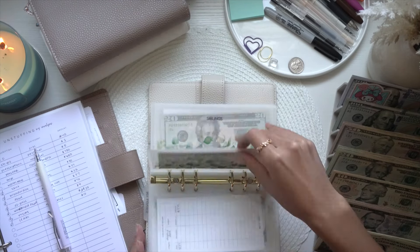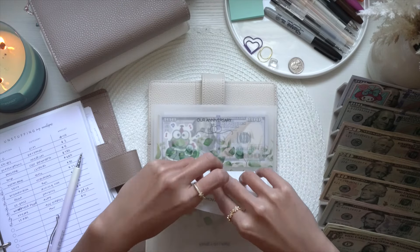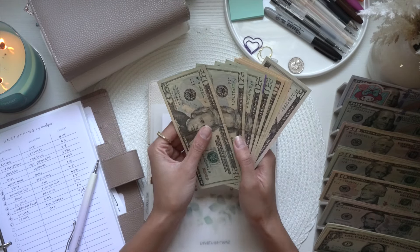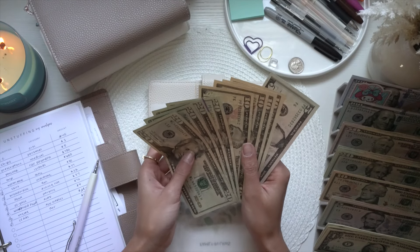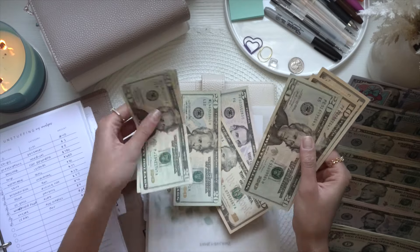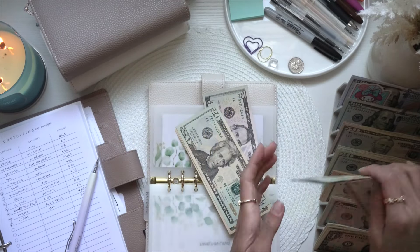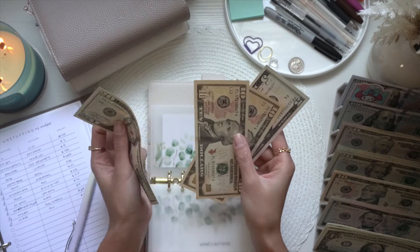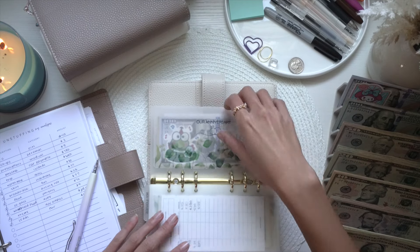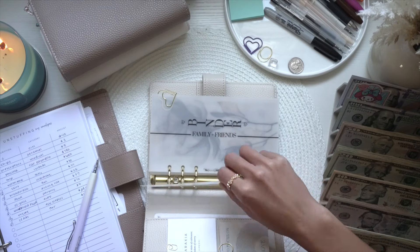The last envelope we're unstuffing is gifts. I bought my boyfriend's little brother a North Face backpack for back to school and he loved it — it was $80. Taking out twenty, forty, sixty, seventy, eighty. We only have $45 left in birthdays and gifts, but I don't have any birthdays coming up anytime soon, so we should be good.